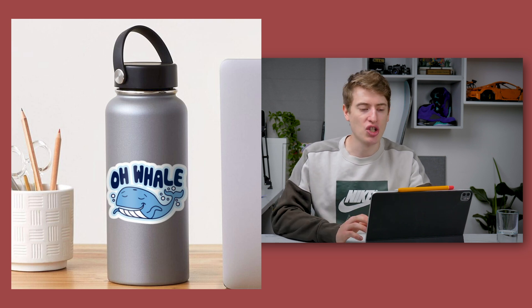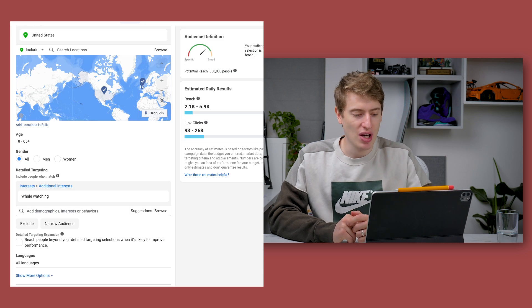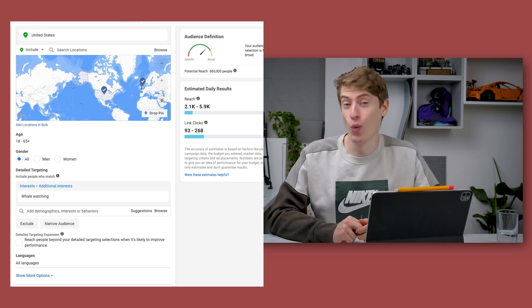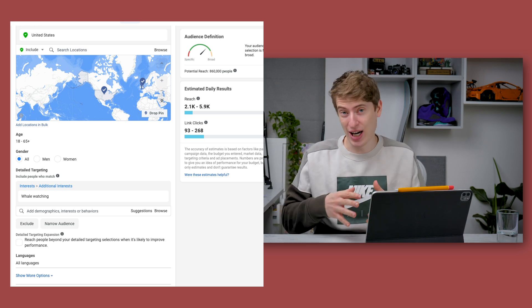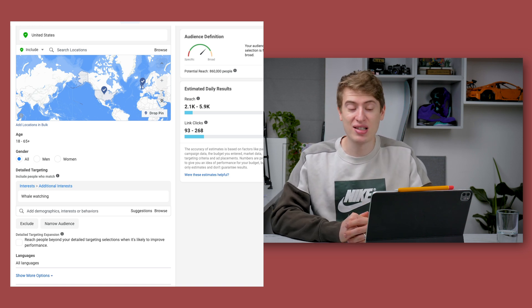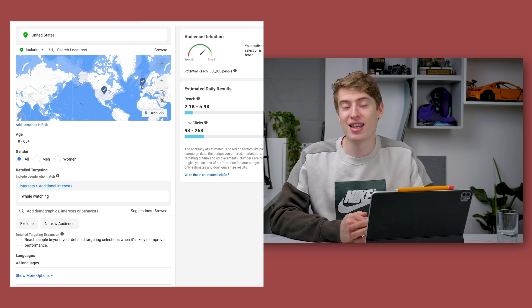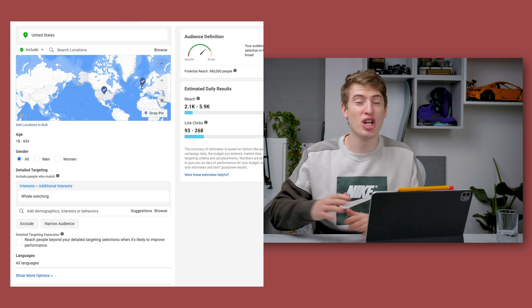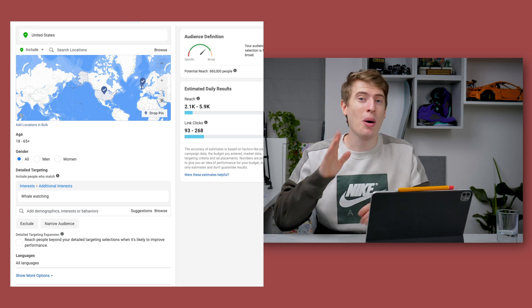In terms of targeting, I found it quite hard since at the end of the day it's a whale sticker. With Facebook targeting, for people in the United States and United Kingdom who are interested in whale watching, I thought it was a loose connection — but people interested in whale watching are going to be interested in whales and might like this sticker. That gives 860,000 people, which is a huge audience but not very targeted.